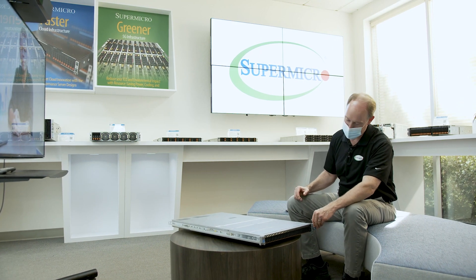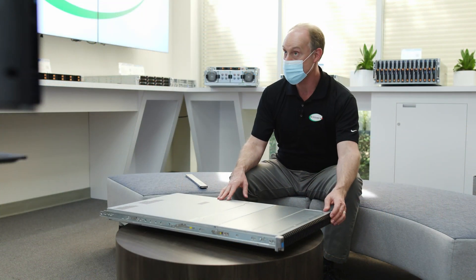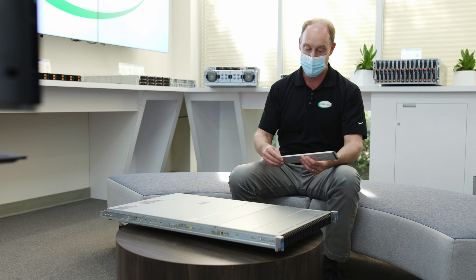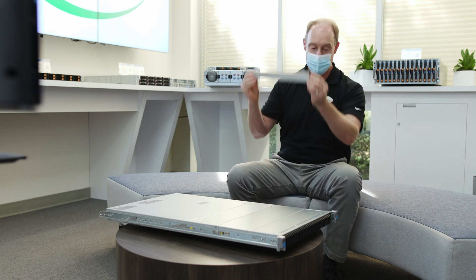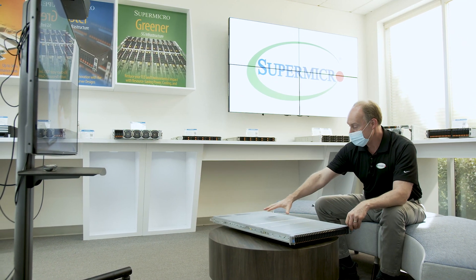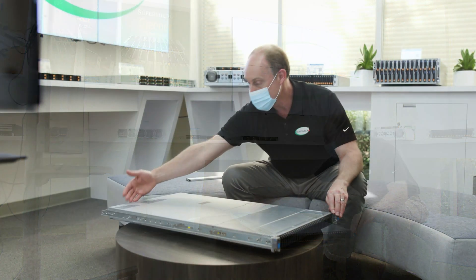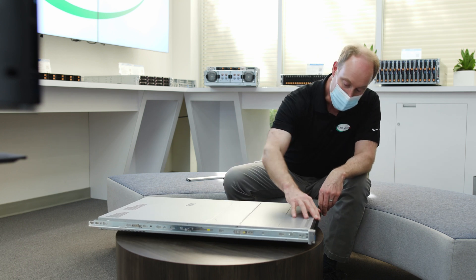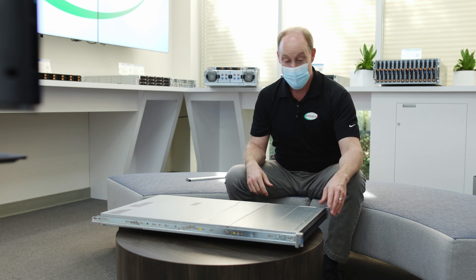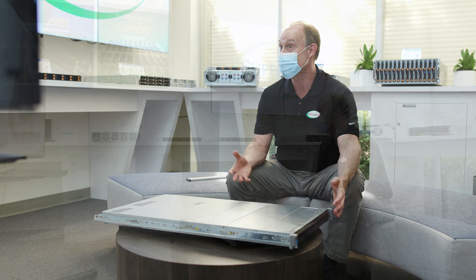This is our 1U 32-drive E1.S system — it's got the E1.S drives I showed you earlier. We also have a version that's about seven inches longer to handle the longer drives. This system has full DIMMs — 24 DIMMs in this case — dual processors, and two PCIe slots out the back for great bandwidth. You have all of these drives that give you great capacity, great utilization, and a huge density play for EDSFF. We also have a U.2 version that also does 32 drives, which is pretty amazing.